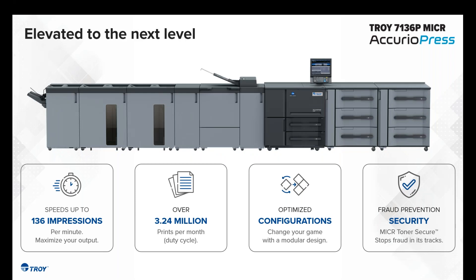Next up is the replacement to the 6136 — the 7136. Very similar to the 6136 with some platform changes, but again at 136 impressions per minute with a duty cycle increased up to 3.24 million. The configurations are very much identical — you can use the same finishing options here that you could on the 7120. And we also include the fraud prevention toner and the Microtoner Secure.